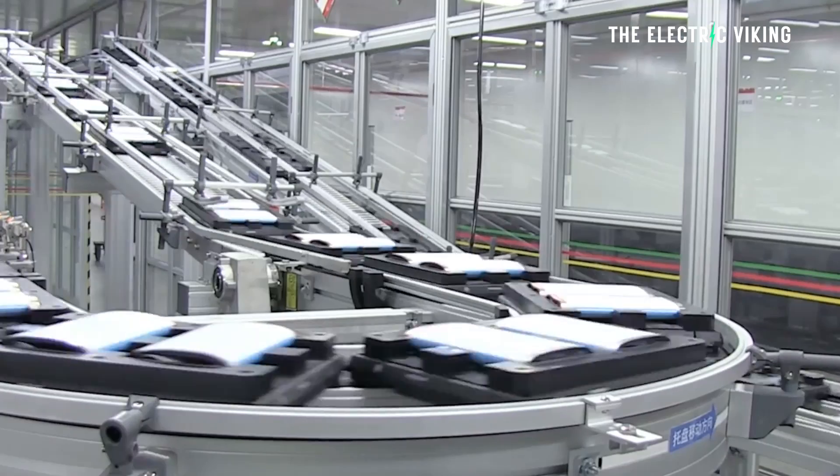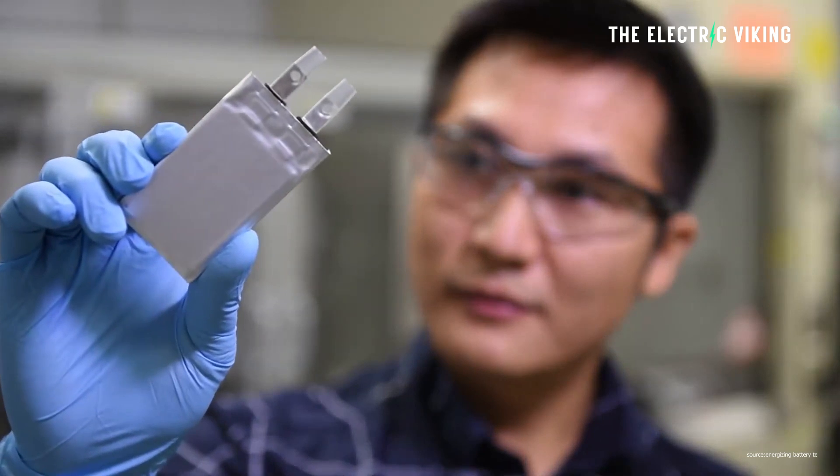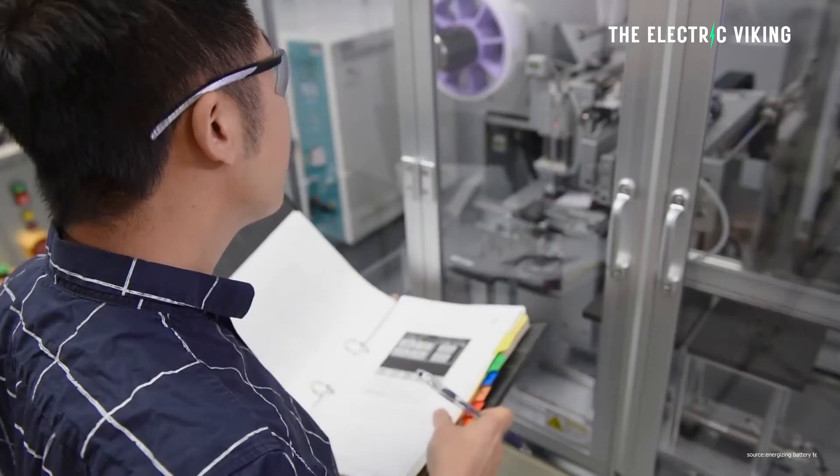CATL and BYD, the two biggest battery companies in the world, they don't agree. They are working together to produce a solid-state battery using sodium.